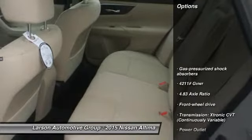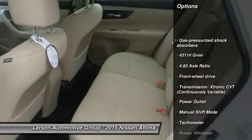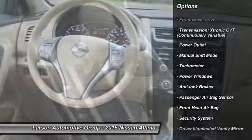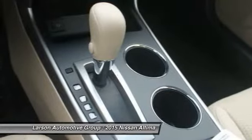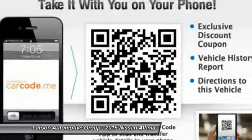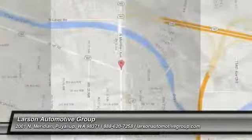Here are some of this vehicle's great options: anti-lock braking system, front wheel drive, adjustable steering wheel, driver airbag, power steering, air conditioning, front alloy wheels, four-wheel disc brakes, Bluetooth, cruise control. Come see the car for yourself.